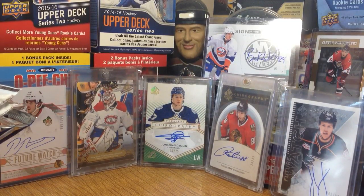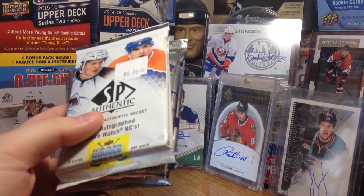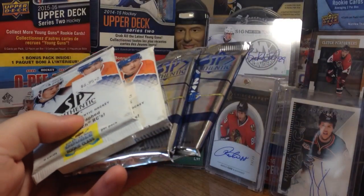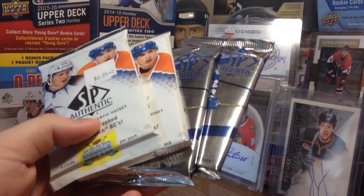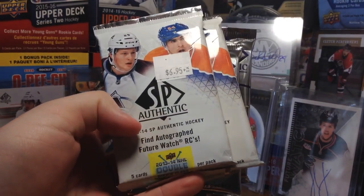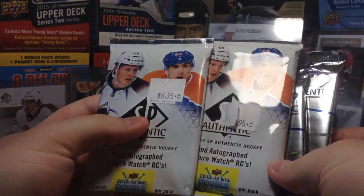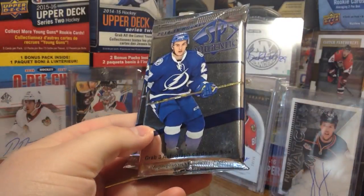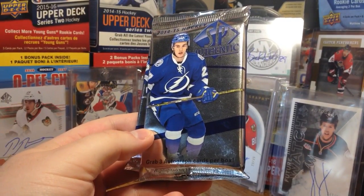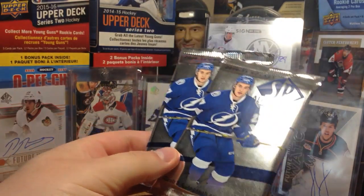Hey guys, zero11 here and today we have some SP Authentic packs. SP Authentic is pretty much my favorite product, but I don't really open it that much. To start off, I decided to get a couple packs of 2013-14 SP Authentic — two packs at $6.95 a pack. I couldn't find any 16-17, but then we got two packs of 14-15 as well.